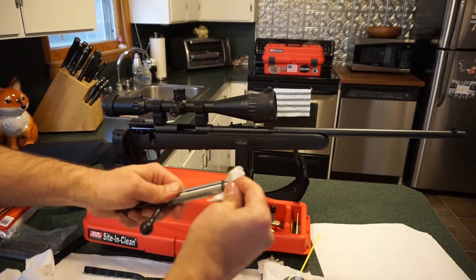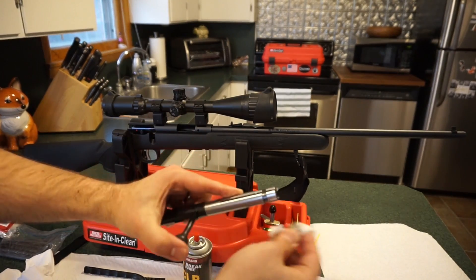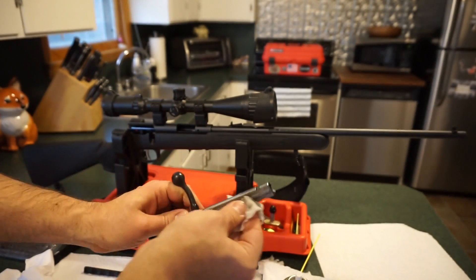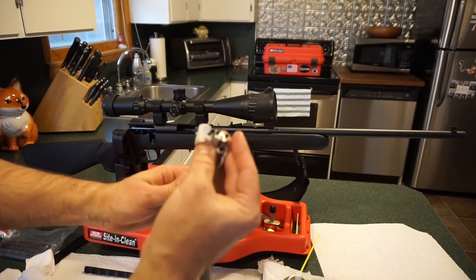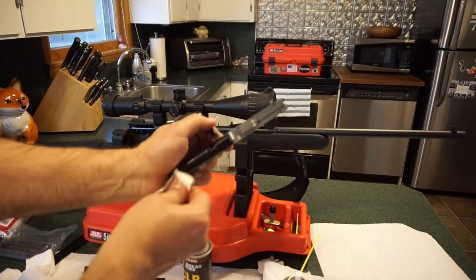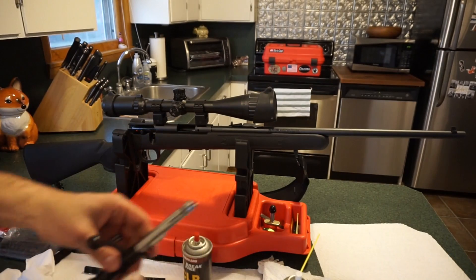We put about 30 or 40 rounds through this at the range. It took a few rounds to get it dialed in, and then we tested two different kinds of ammo. This is really not that hard to take apart. We'll show you a simple disassembly — cleaning the extractors and the bolt face — and just give it a general wipe down to get some of the carbon and burnt powder residue off.